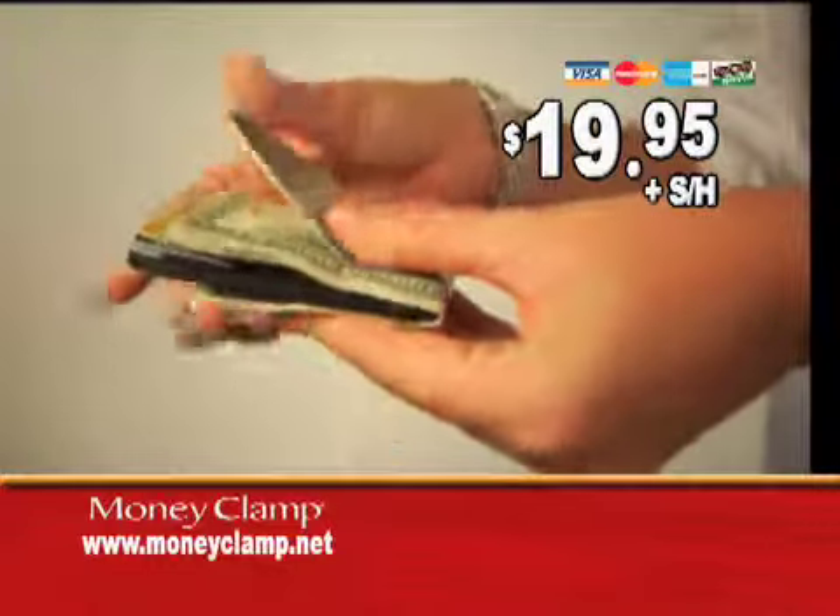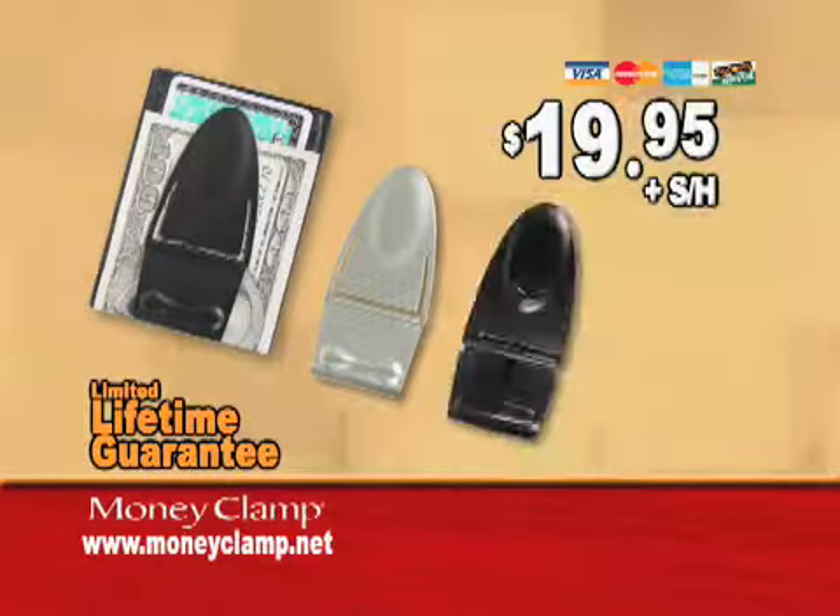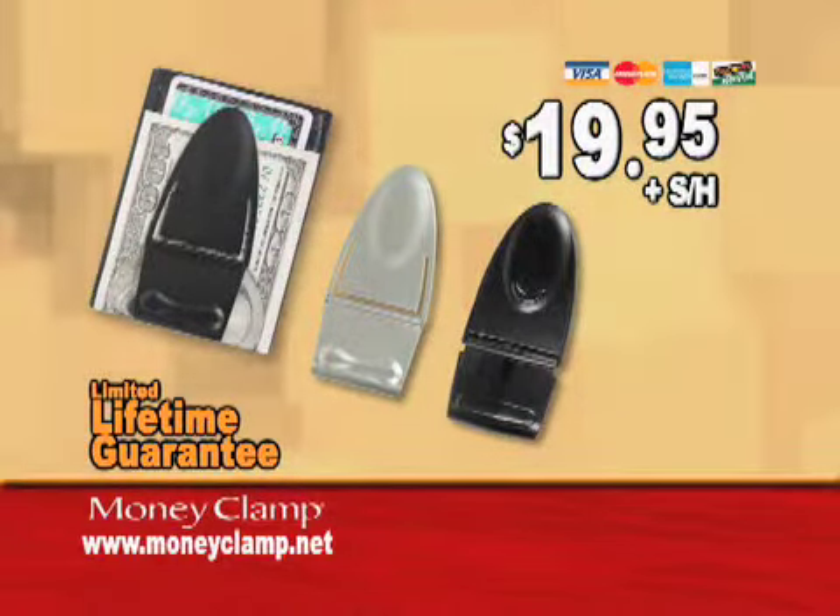But wait, there's more. Call now and we'll include the stylish silver tie cash clamp for free. And we'll also include the super lightweight plastic travel and sport clamp that allows you to breeze through airport security screening without removing your cash and cards.